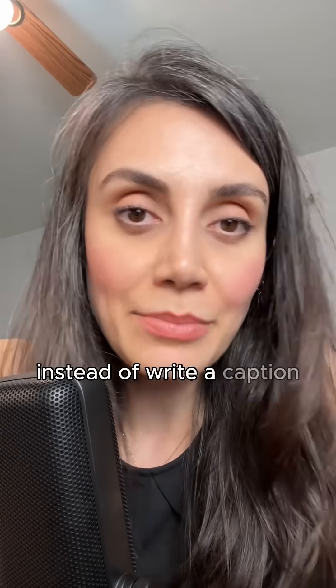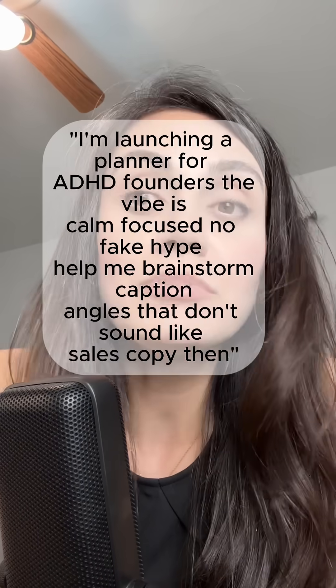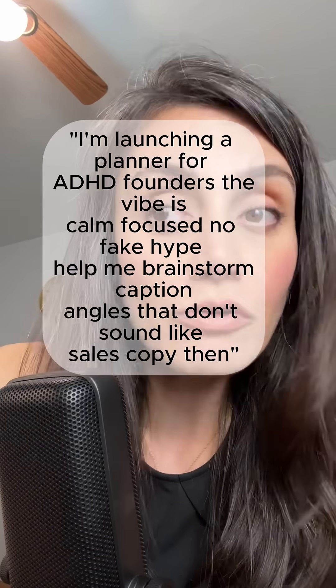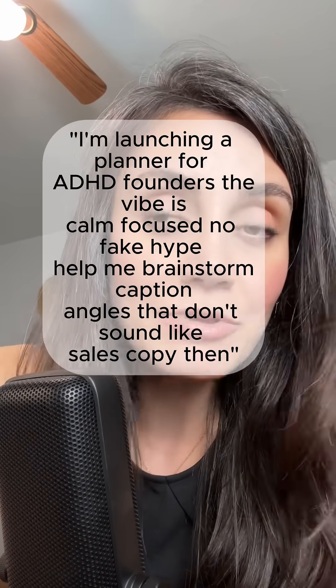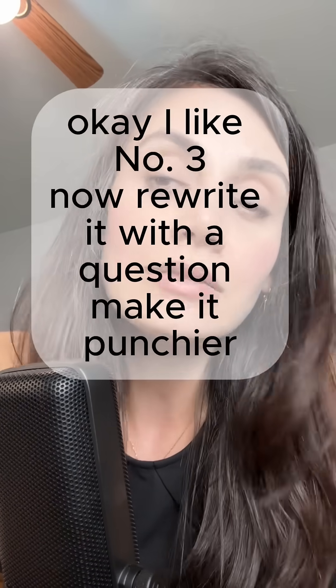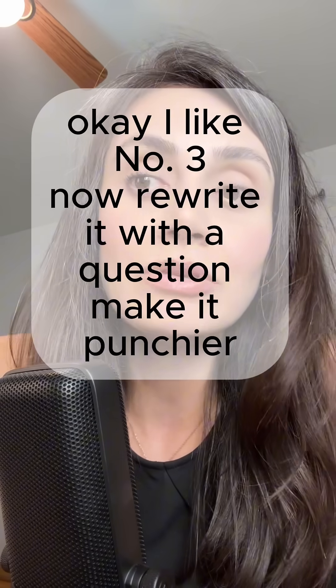Instead of 'write a caption for this product,' say 'I'm launching a planner for ADHD founders. The vibe is calm, focused, no fake hype. Help me brainstorm caption angles that don't sound like sales copy.' Then follow up: 'I like number three. Now rewrite it with a question. Make it punchier.' Conversation, baby.